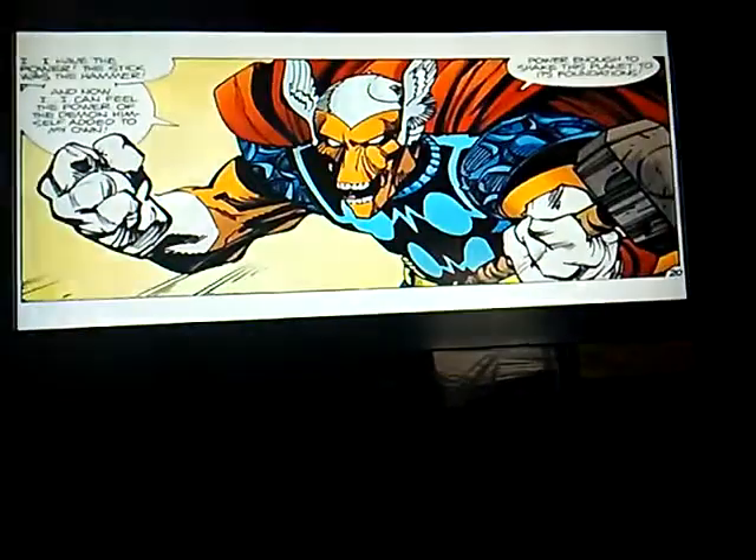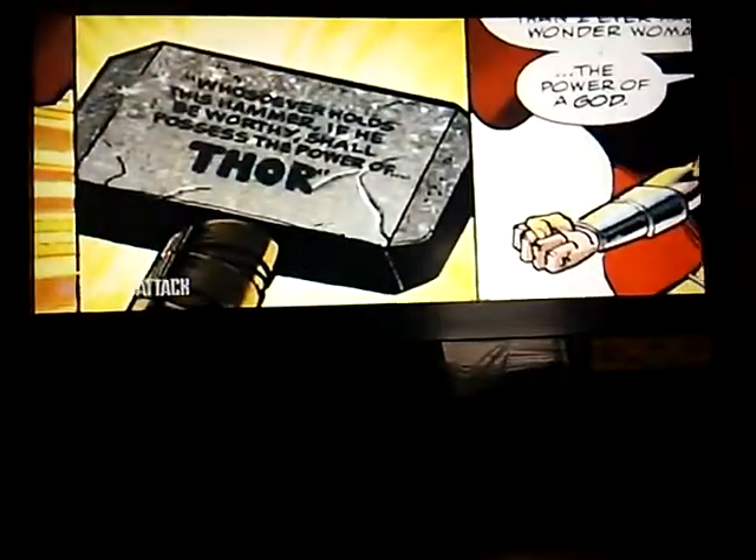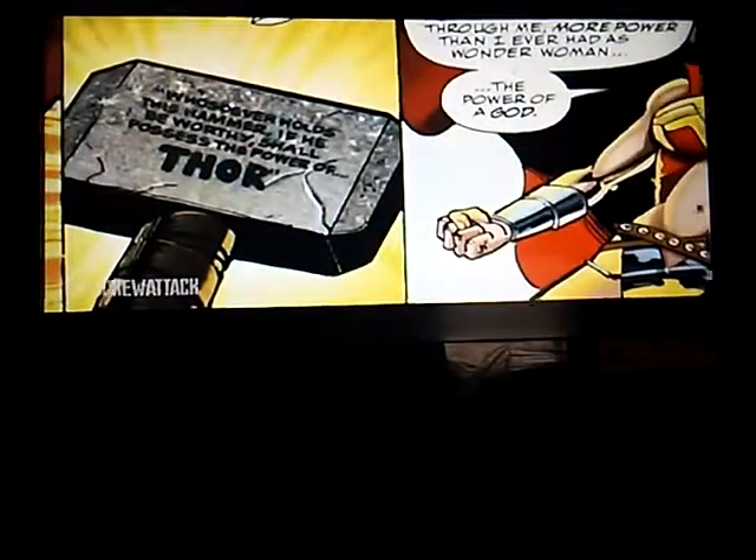This meant that Thor was, well, Thor — full time. Speaking of Beta Ray Bill, he was actually the first character outside of Asgardians to lift Mjolnir, but he was far from the last. As you probably know, it's a pretty big deal to lift Mjolnir. For starters, Captain America has wielded this mighty weapon before, which kind of makes sense seeing as Cap is such a goody two-shoes. But did you know that Mjolnir has deemed not one, but two DC characters worthy?